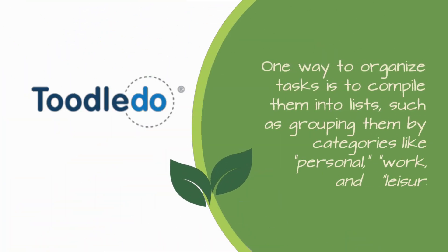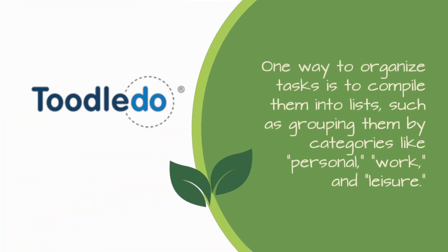One way to organize tasks is to compile them into lists, such as grouping them by categories like personal, work, and leisure.